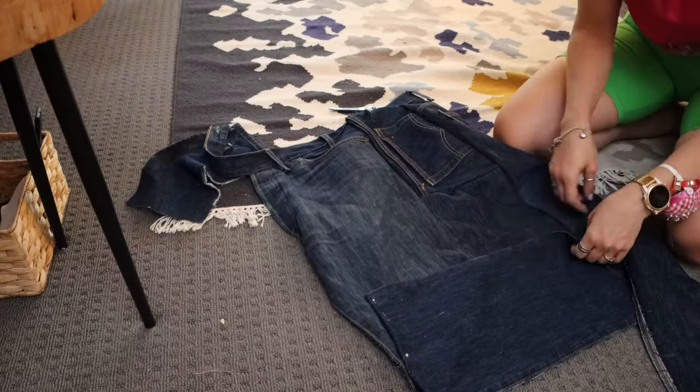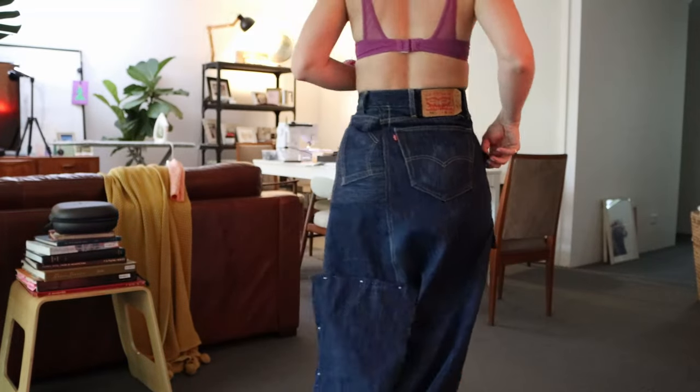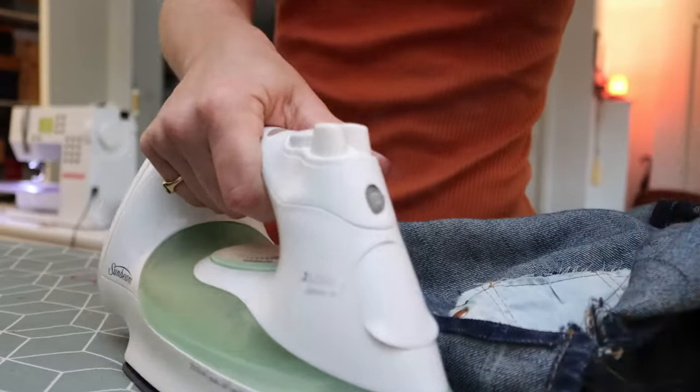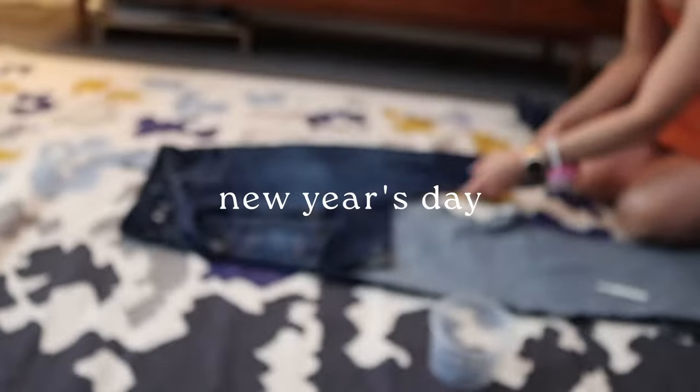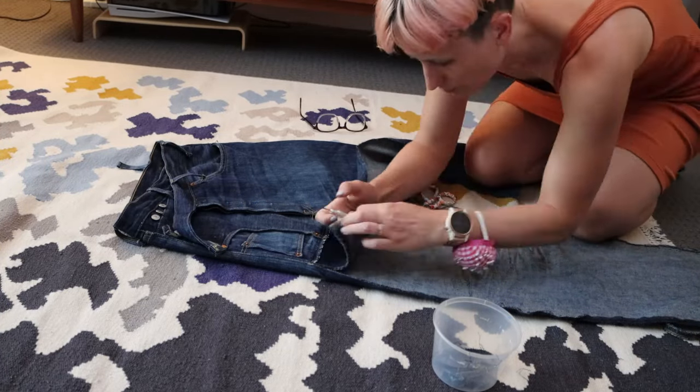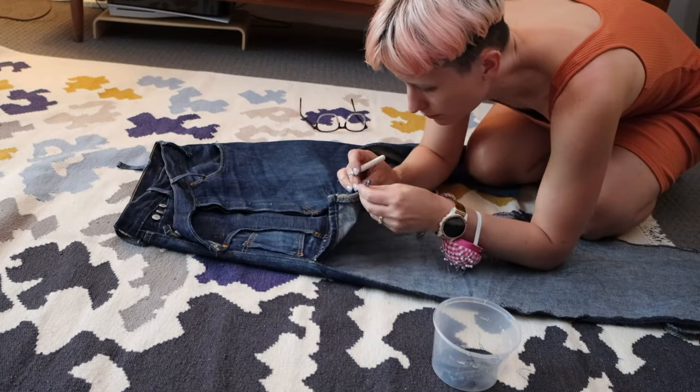Then I tried to also finish it, but I ran out of topstitching thread and my machine just wasn't really coping with all of this really thick denim. So I unpicked a whole bunch of stuff and redesigned how all of the back pieces were going to go together.